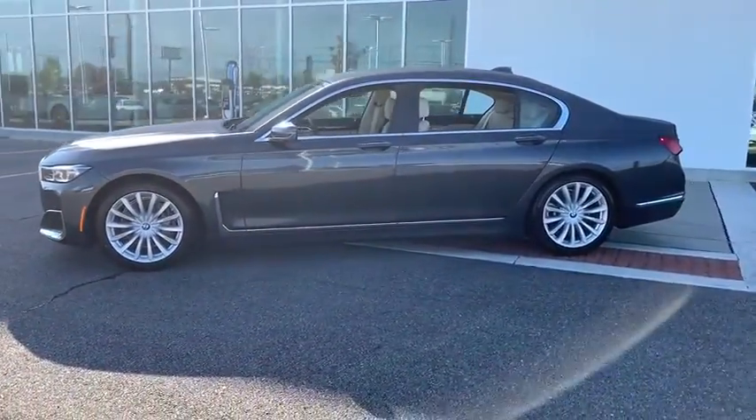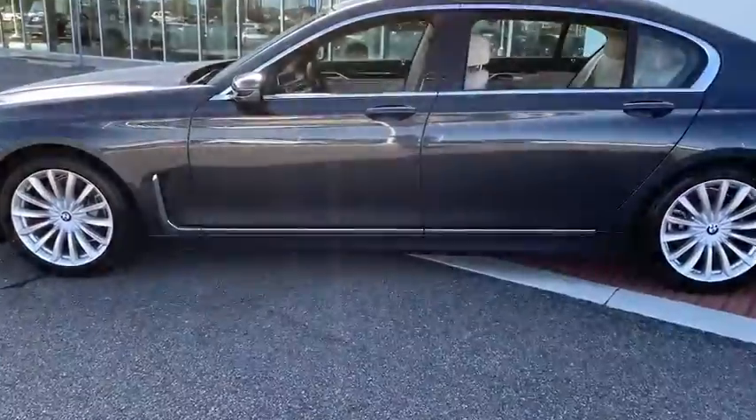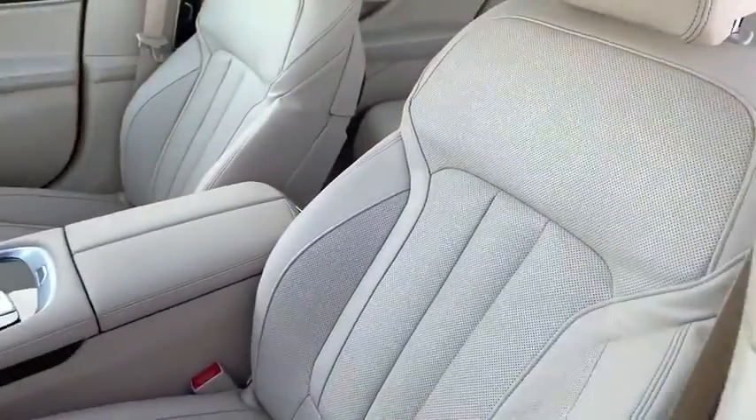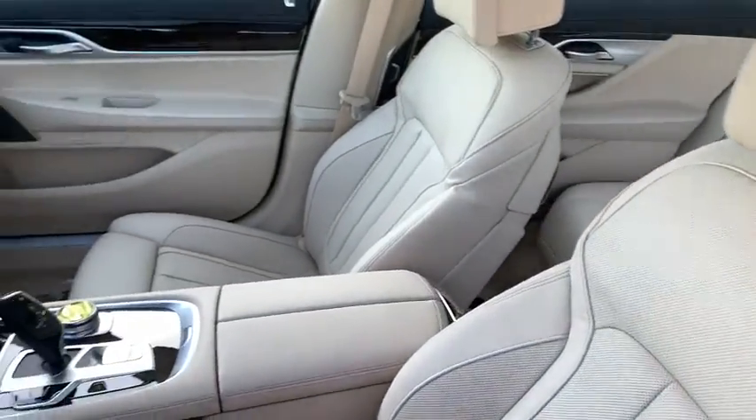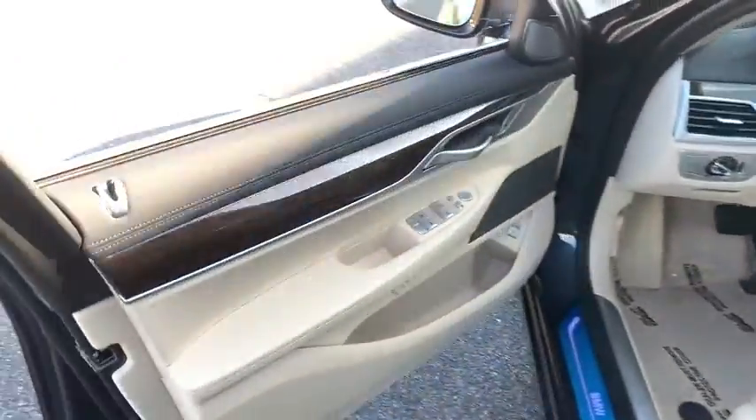Here are some of this vehicle's great options: remote engine start, power passenger seat, navigation system, traction control, leather-wrapped steering wheel, dual airbags, power steering, four-wheel disc brakes, active suspension system, and universal garage door opener.